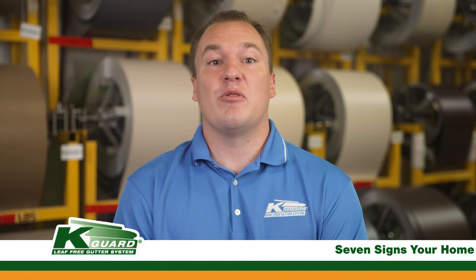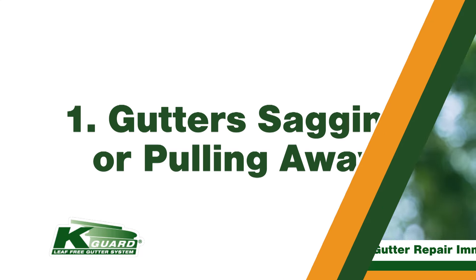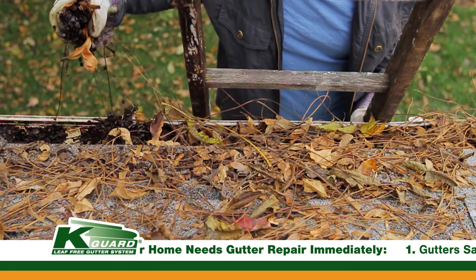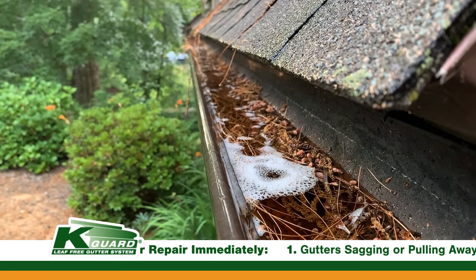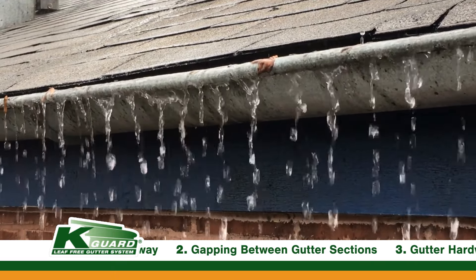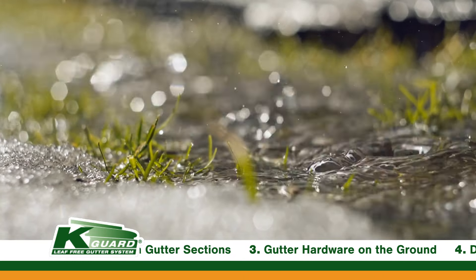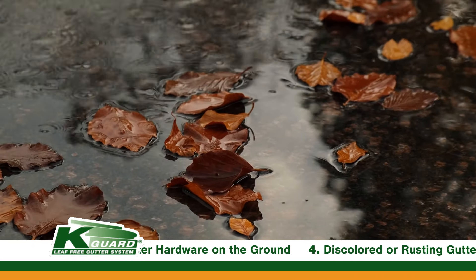Number one: your gutters are sagging or pulling away from your home. What exactly causes this? When the gutters are clogged with debris, that water fills up in the gutter and gets back through the ferrule to the home's fascia board. When that wood gets wet, it swells up and pops those nails out, causing the gutters to start sagging or pulling away. Once this happens, the gutters are no longer going to be pitched correctly, and that water is not going to be draining towards the downspout and getting away from your home's foundation.